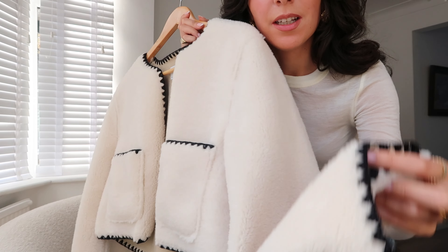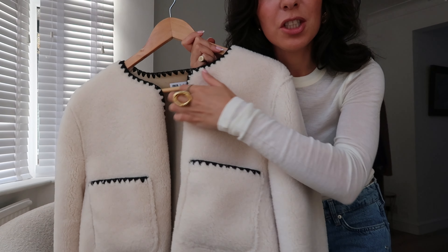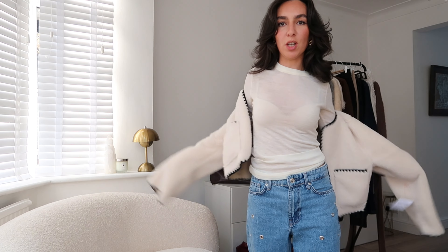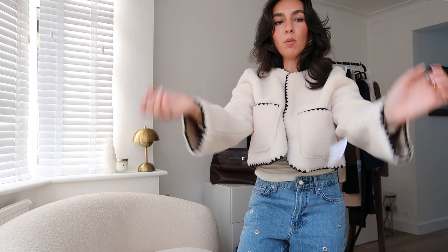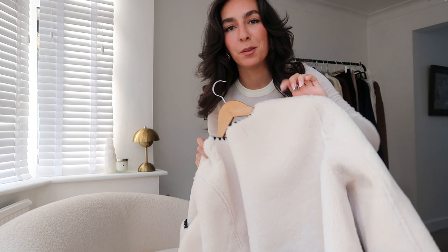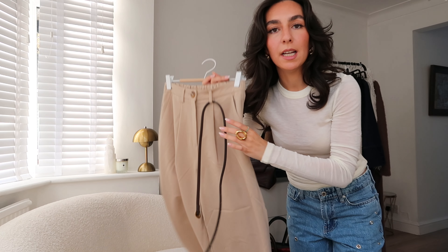I also got this little crop jacket in a teddy material. I really love the edge stitching — it's so cute. It's not lined. I like a crop jacket and it's great for this time of year when you don't want anything too hot. I really don't need it but it's so cute. The contrast is so beautiful and it's a really great fit — very comfy, easy to throw on, great with anything neutral. I got that in a size S. That was from ASOS.